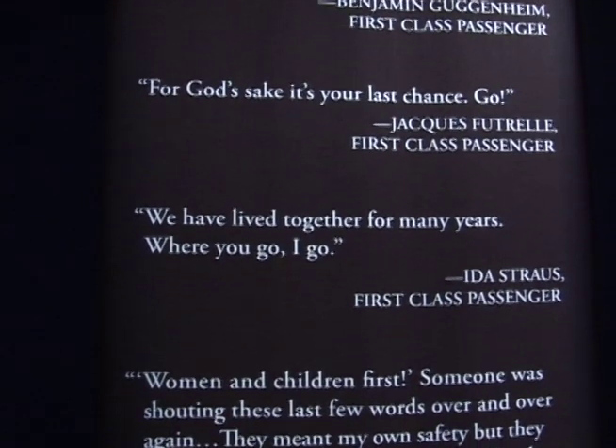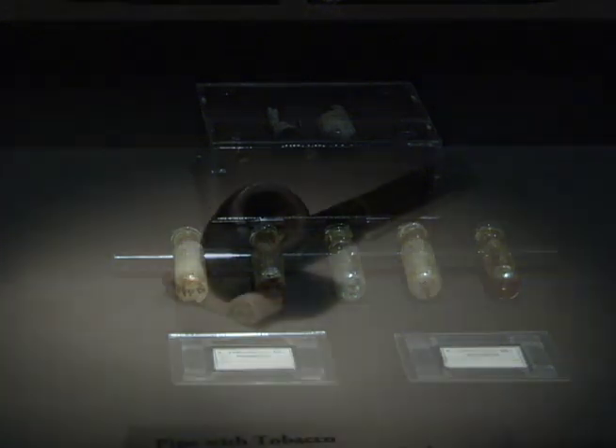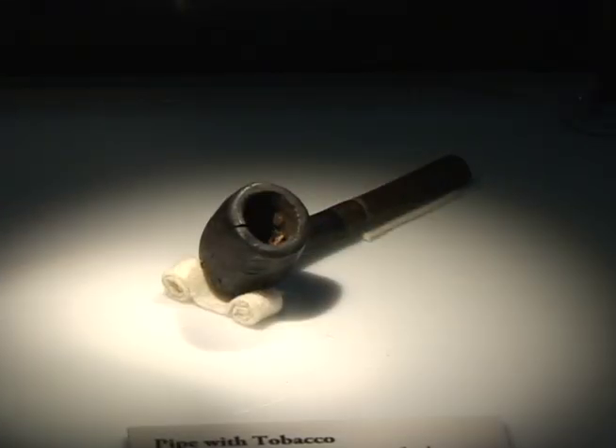Some other really amazing artifacts: we've got some perfume vials where you can still smell the perfume. Here we are a hundred years later and it still has that odor to it, which is really unique, along with some other personal effects as you go through.